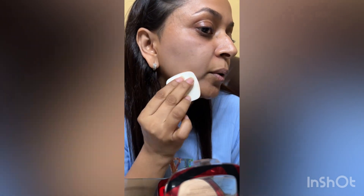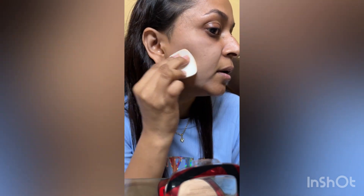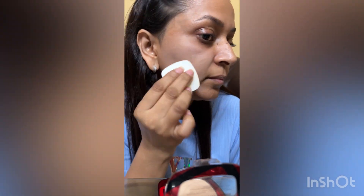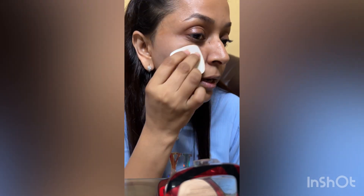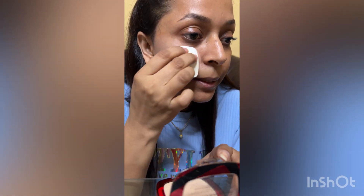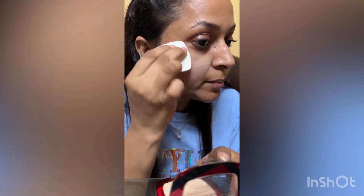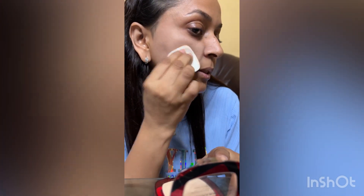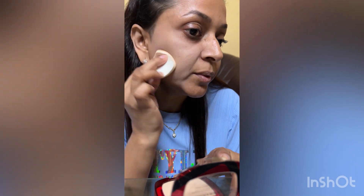To get good coverage, you should apply it in a circular dabbing motion like this. That gives very good coverage and you also get a very nice polished, flawless finish. See this — it is really very nice.